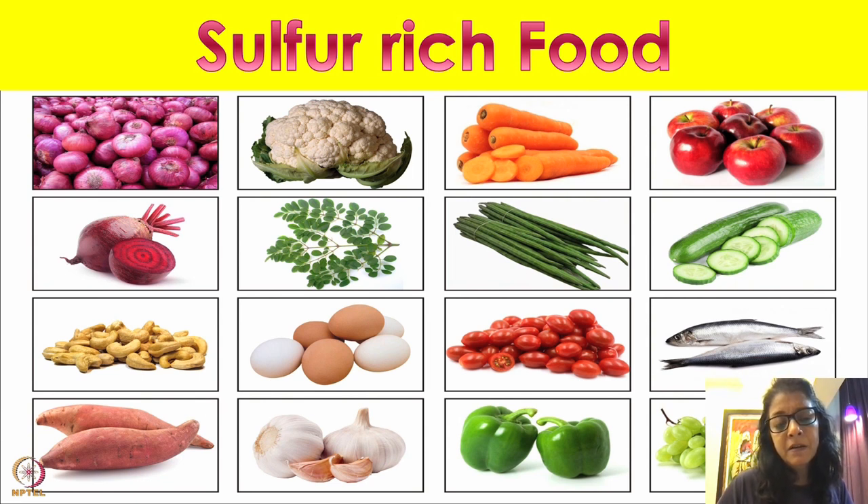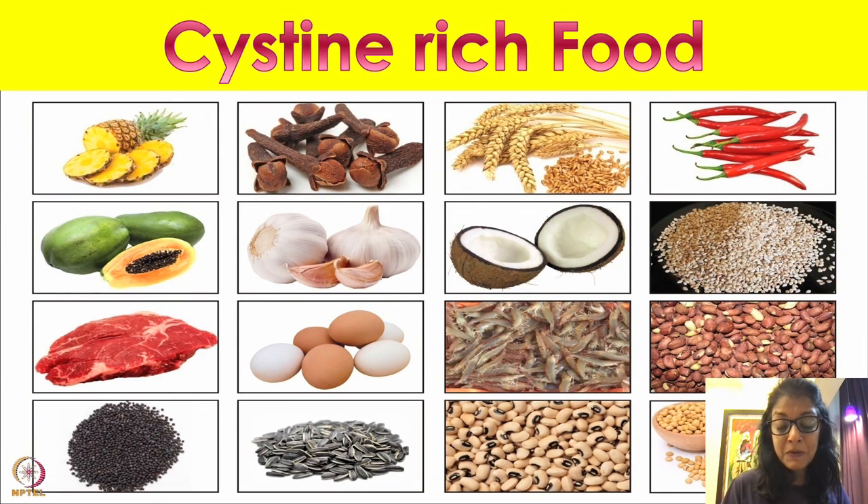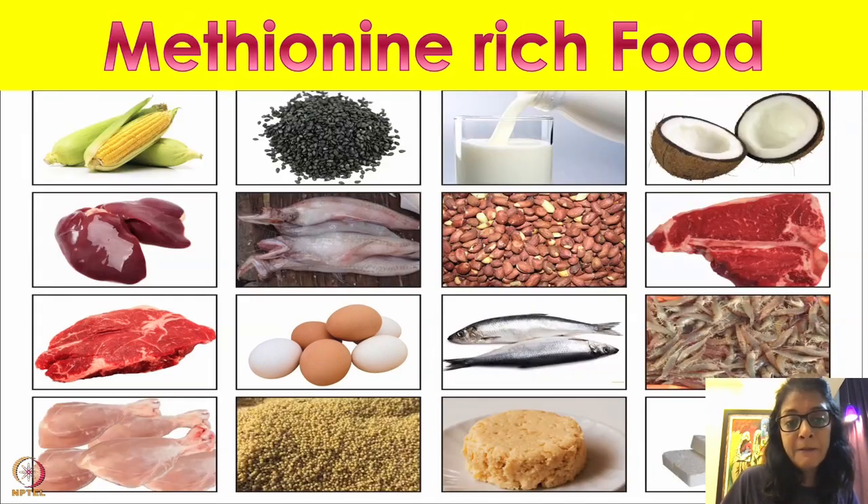Other foods you can get sulfur from include garlic, eggs, and fish. Cysteine — which is formed in the body but can also be obtained from food — is found in garlic, eggs, chowli, fish, seeds like black sesame seeds, white sesame seeds, peanuts, soy, coconut, and other foods.